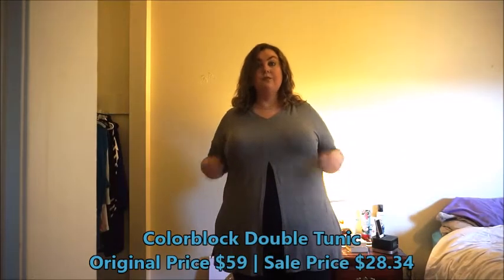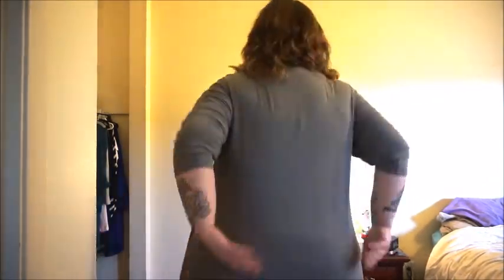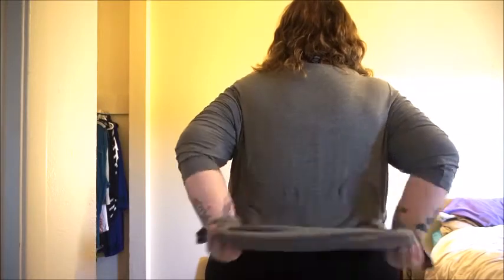This top is the Color Block Double Tunic, and this is one of my favorite tops that I got. It is a tunic — a double top with two layers. On the bottom layer it's just a really thin black spandex-y type of material, and then on top you have that gray tunic top where the sides are cut out and it's also cut up the front. It's movable and not sewn together at the bottom. This is a very, very lightweight material — you feel like you're wearing nothing, and it is so incredibly comfortable.